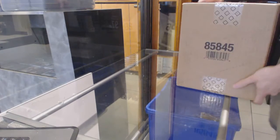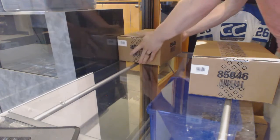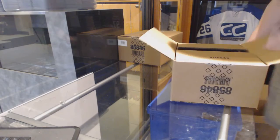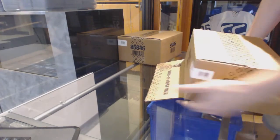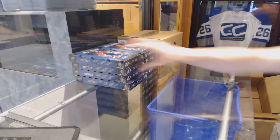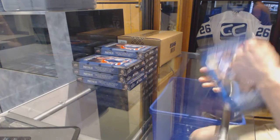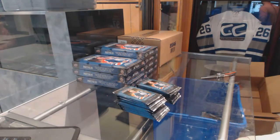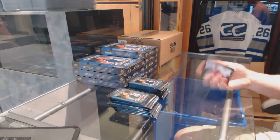Here we go — CNC group break number 63, 31-15-16, upper deck portfolio, 16-box master case. It's gonna take some time, but once I get the rhythm we should get moving. Box one, alright.